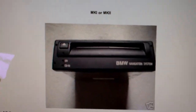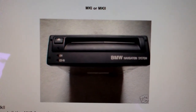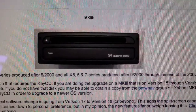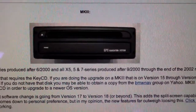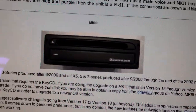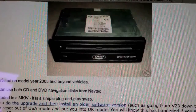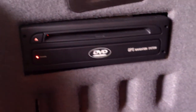This is usually what an M5 would have — a Mark II. It's a CD-based DVD navigation system. This would be a Mark III — still CD-based, produced after September 2000 to the end of 2002. And then this is the Mark IV unit for model years 2003 and beyond. That is exactly what I have right there.